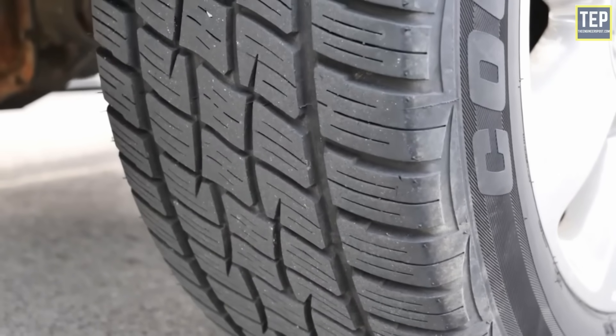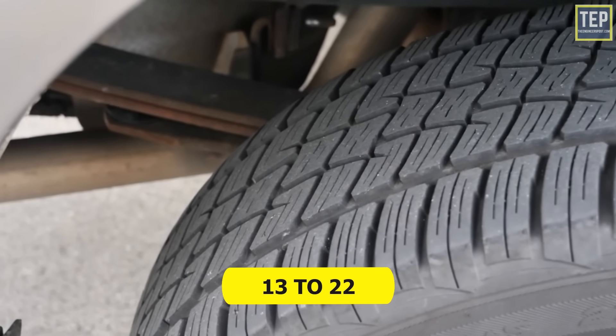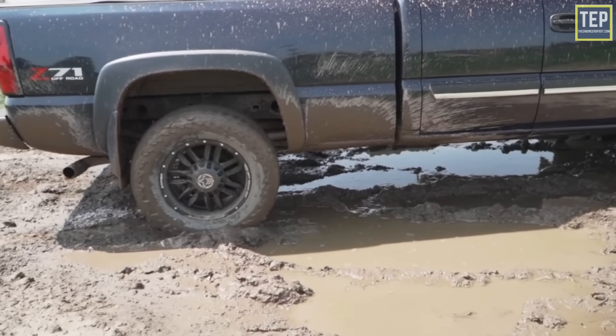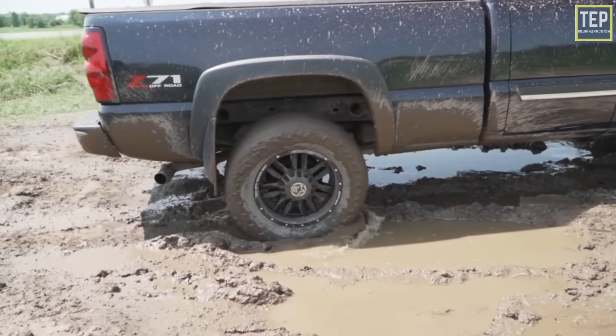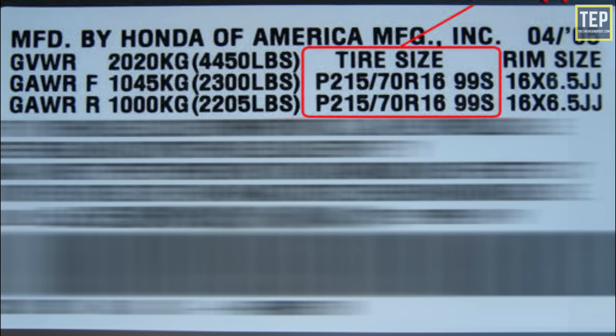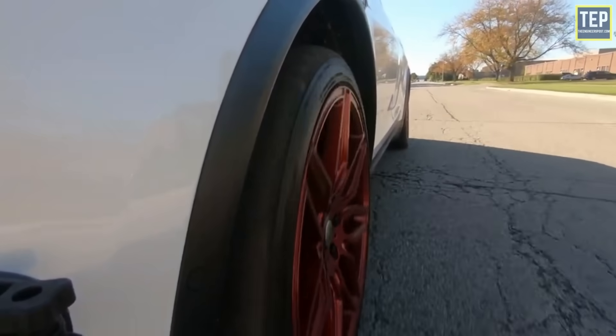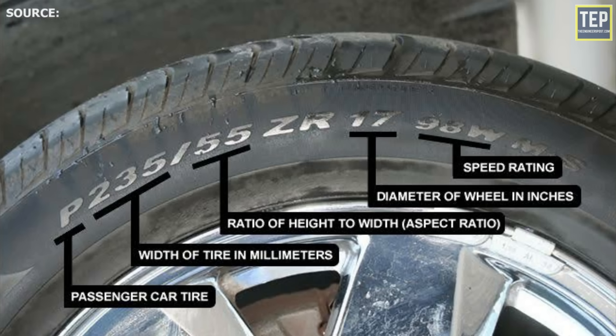Tires come in different sizes — it's not as simple as small, medium, and large. Your tire size is a number from 13 to 22 that tells you the wheel diameter in inches. You can find your tire size by checking the informational placard on your driver's side door, which lists the required wheel diameter for your vehicle. Alternatively, check the sidewall of your current tires — the last number in that code is your tire size.